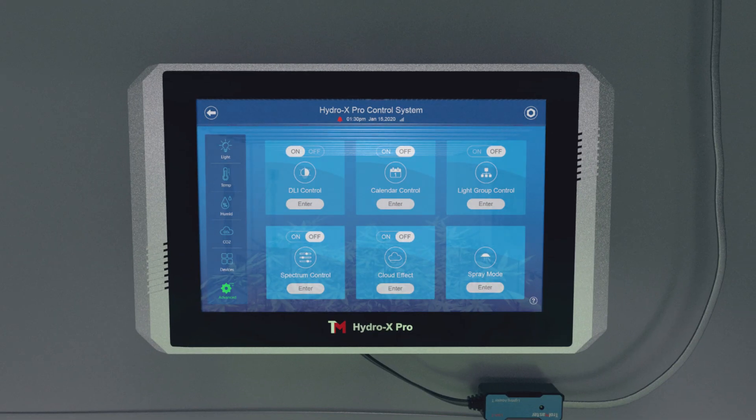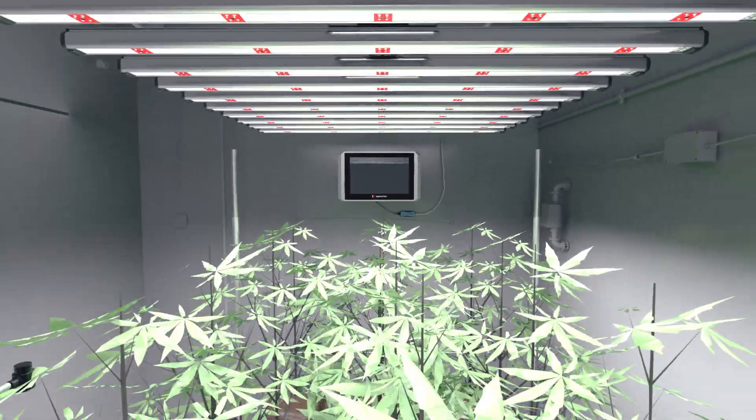Think Grow and Trollmaster — the future of intelligent farming is here.